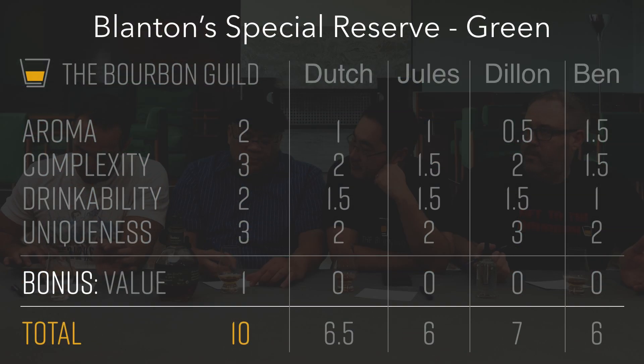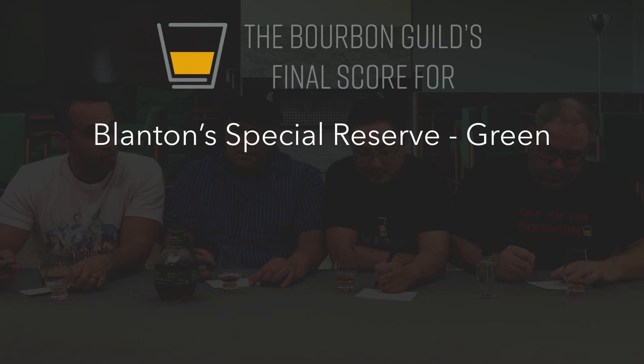Everybody except Jules changed their score, so let's get our final tally. 6.0 from the butcher. Final score — I gave it a 7. 6.0. And I gave it a 6.5. So the official Bourbon Guild score for Blanton's Special Reserve, the green label, 80 proof version: 6.375.